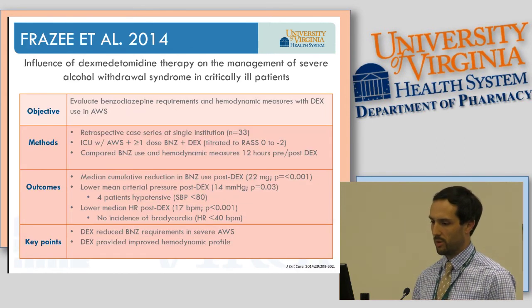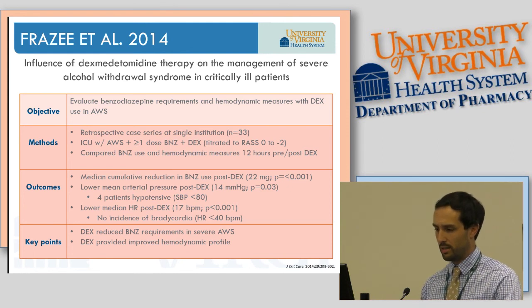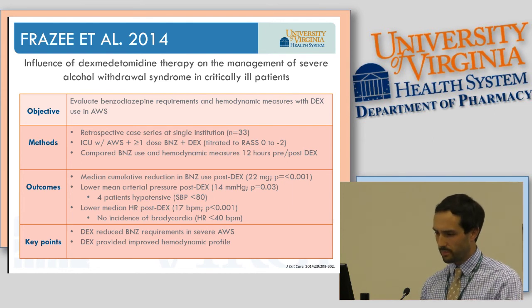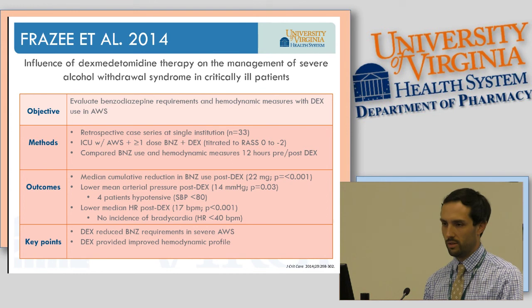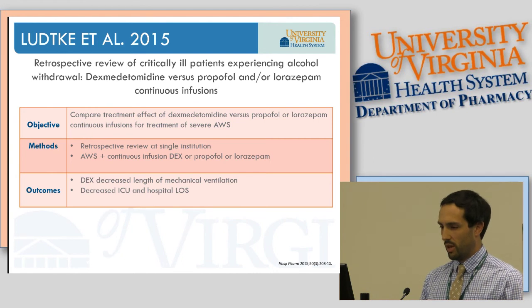Another retrospective case series defined severe alcohol withdrawal as receiving greater than one dose of benzodiazepine plus initiating dexmedetomidine, titrated to a RASS of 0 to minus 2. They compared benzo use and hemodynamic measures 12 hours pre and post dexmedetomidine. Results showed significantly reduced cumulative benzo use following dexmedetomidine, lower mean arterial pressure, and lower heart rate — similar outcomes to previous studies.